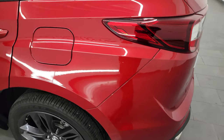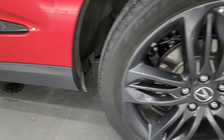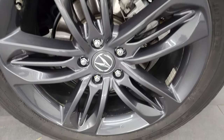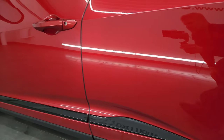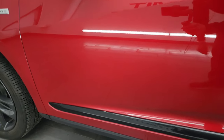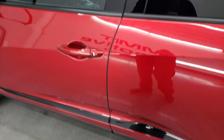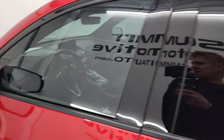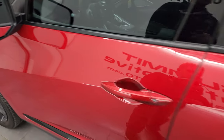Coming around to the driver's side — just as clean as the passenger side. No major dents or dings on the rear quarter or door, and this back wheel is in excellent shape as well. Both doors are in fantastic condition. I do like the gloss black trim on the bottom and the gloss black around the doors — really a good look. You do get built-in directional signals in those mirrors.